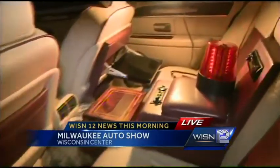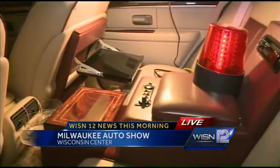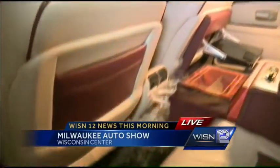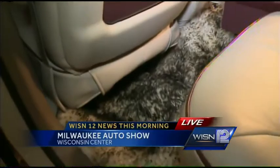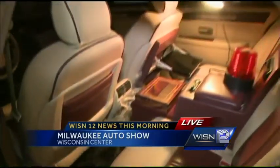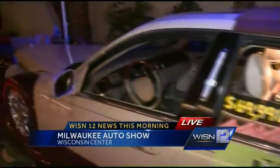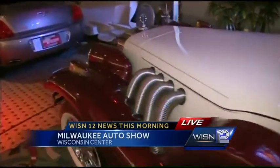It has a humidor, cooler, drop-down TV, and a wood writing table. It is just a comfortable car that is low maintenance. It has a Lincoln drivetrain. They are just fun to drive. You park somewhere and you meet a whole throng of people.